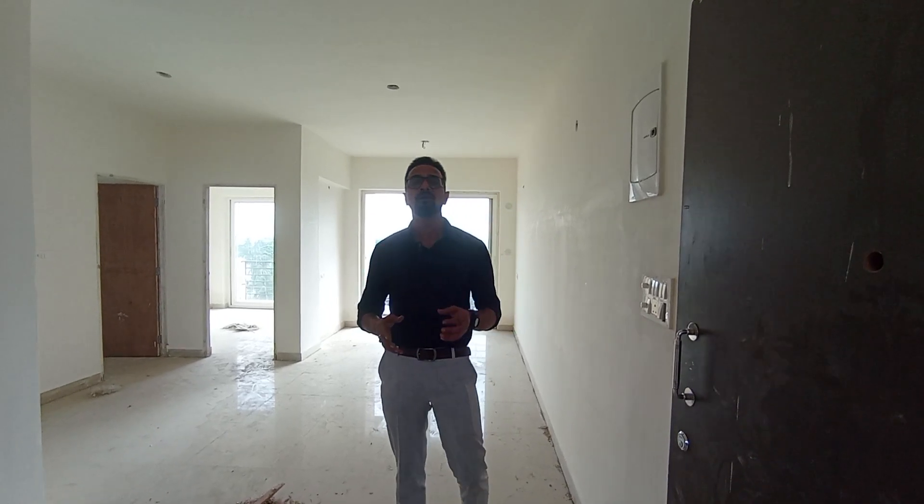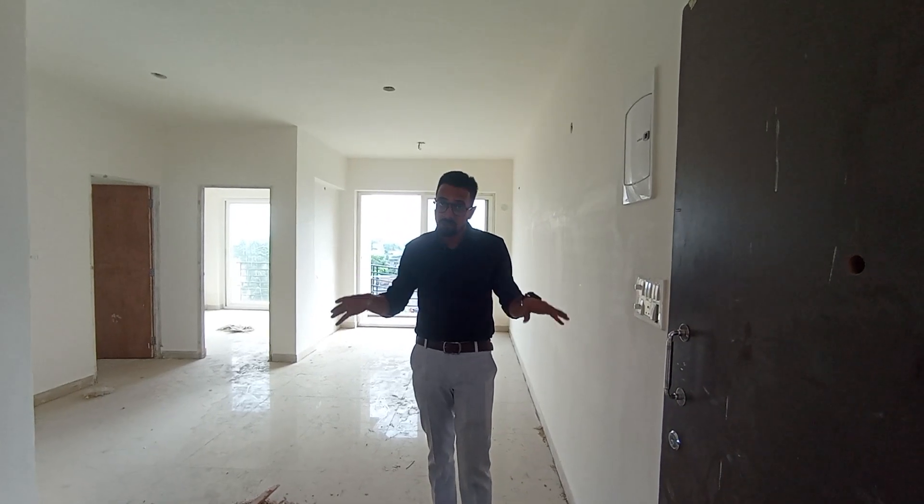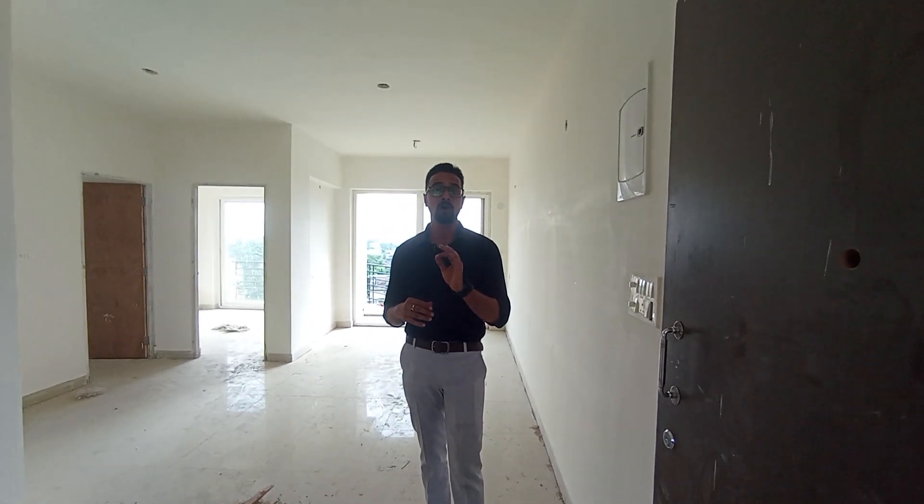Hello everyone, welcome to MG Global. My name is Sameach Chakraborty and currently I am standing at a wonderful project. This is a G plus 6 construction with a total of 17 towers.